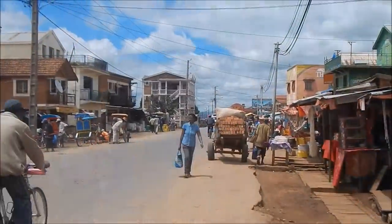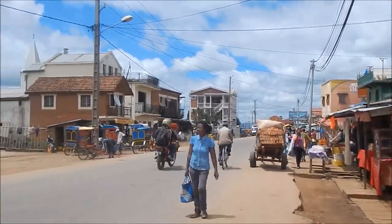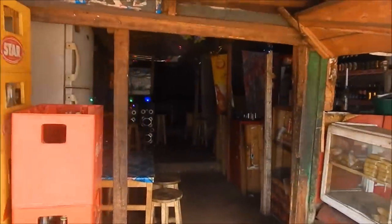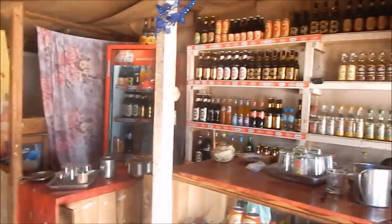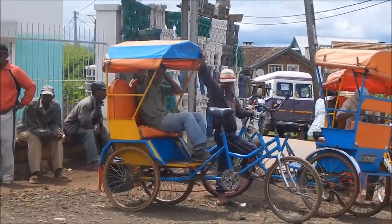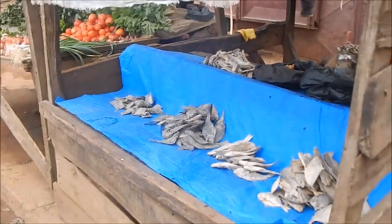This road is a national highway — this is the main road, and our house is down this street. We have workers waiting for customers, and rickshaws here.